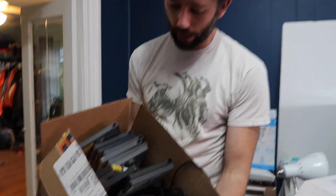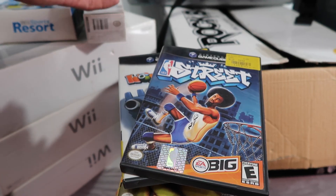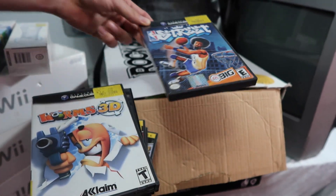I found a Nintendo GameCube lot for sale on Facebook Marketplace and decided to go buy it. However, it was about a half-hour drive away, so I had to make sure it was worth my time. I looked up the value of those games before going out. Let me show you a sneak peek of what those games looked like — I'll pop up comps for each one.